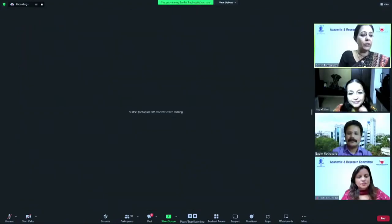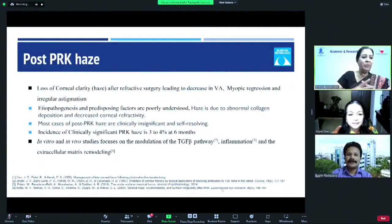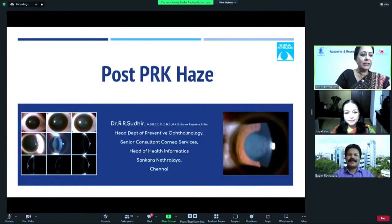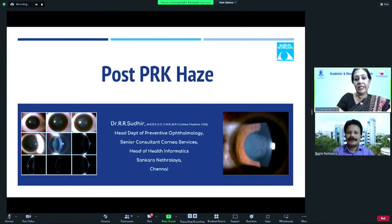We have our next eminent speaker, Dr. Sudhir, who has probably come for the first time in this webinar and somehow got missed each time. He's a senior consultant in cataract, cornea, and refractive surgery, heading the Department of Preventive Ophthalmology and also head of health informatics at Shankar Netralaya. He is going to tell us how he manages PRK Haze.